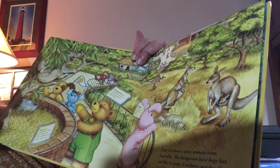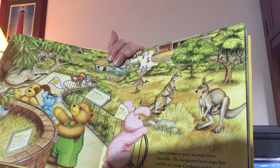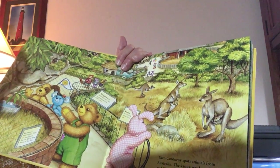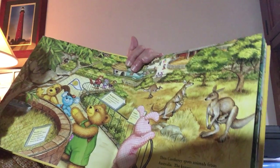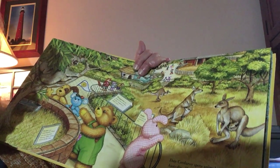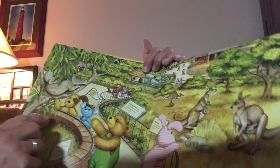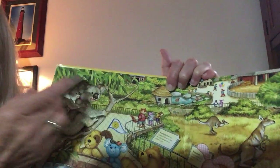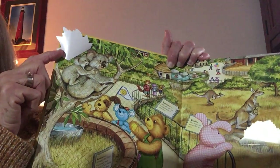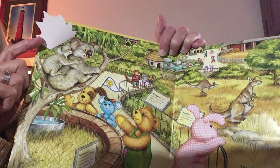Then Corduroy spots animals from Australia. What kind of animals live in Australia? The kangaroos! The kangaroos have huge feet and they like to jump. Corduroy watches the koala bears eating leaves in the trees. Good day, mates! And there's the koala bear. And there's a flap — oh, there's a baby koala bear on the mama's back. Look at that.